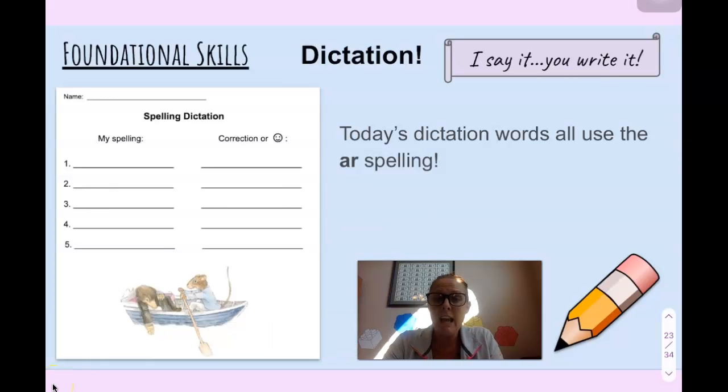This is lesson 15 and this is our spelling dictation. All the words that we're writing today, boys and girls, use the AR spelling — they have AR somewhere in the word when you hear the R sound. There are five words. You're going to first write the words under the column 'my spelling,' then I'm going to show you the correct spellings and you make the correction, or give yourself a smiley face if you got it correct. Then you'll be submitting this to me when you're finished.